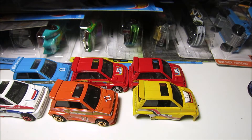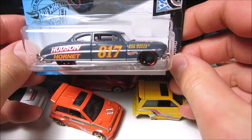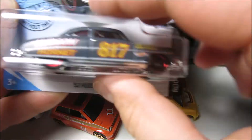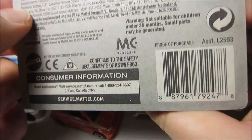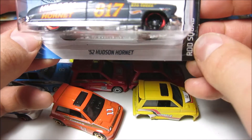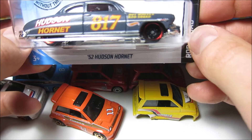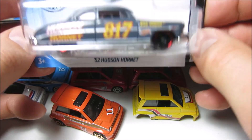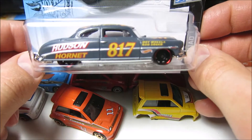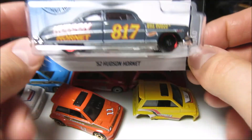Exactly the same paint, and basically you can remove all these stripes — the white stripes, the dark blue — because the base is blue, so you're gonna have two same blue cars. And I just got today the new case, including this Hudson Hornet. I don't think this is gonna be too hard to find — I mean it is gonna be valuable, but I think I'm not gonna have any problems finding more.